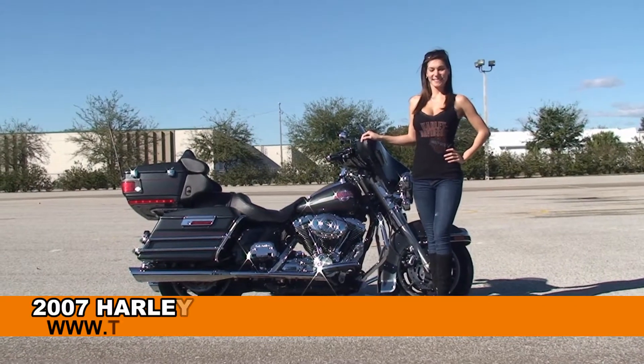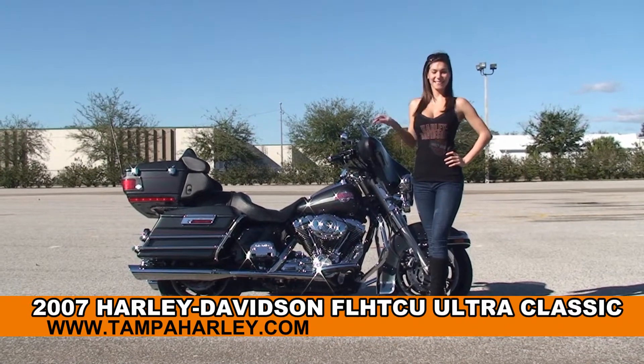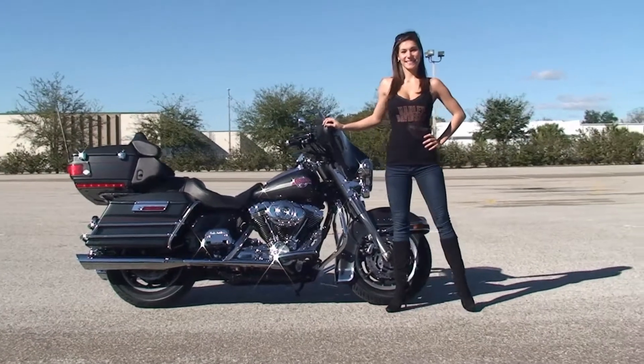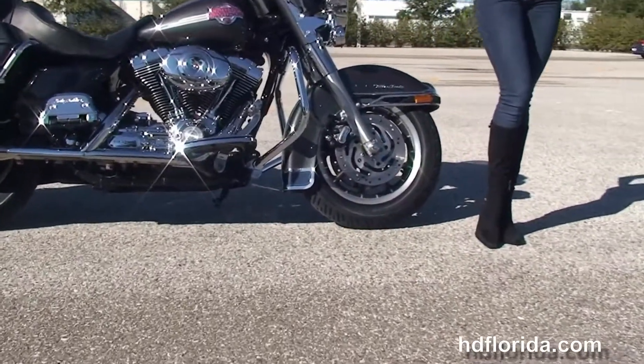Welcome everyone to the world famous Harley-Davidson of Brandon. First of all I'd like for you to say hello to Bree, and next I want to show you this impressive used 2007 Ultra Classic. The Ultra starts out front with the nine-spoke mag wheels and dual disc brakes. We head on back to the chrome engine guard.